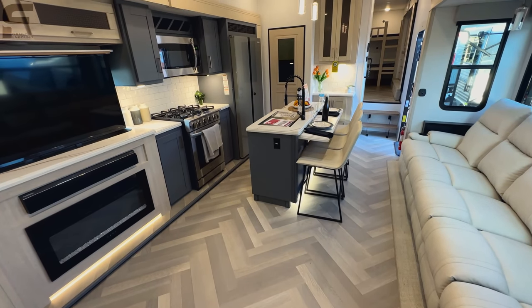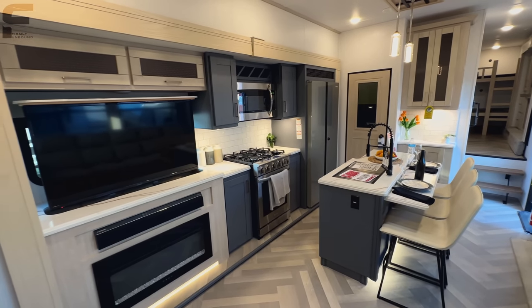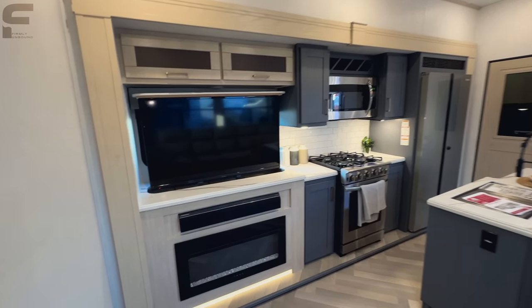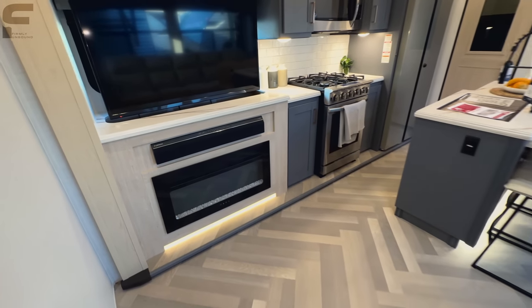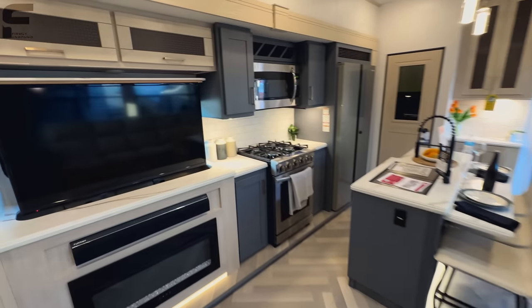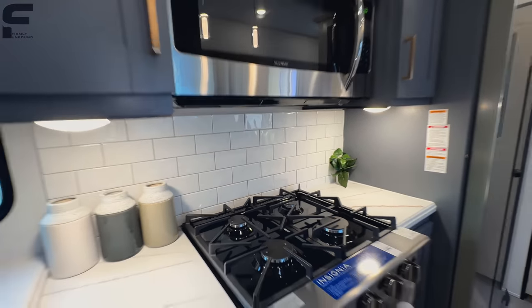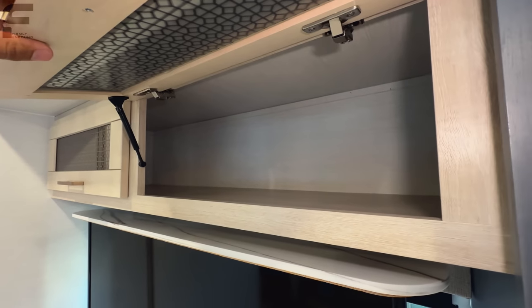We'll get to the price later in the video. You have an electric fireplace with LED light underneath it. Over here there's a woven PVC outdoor rug style carpet. Moving across, you have the Insignia four-burner stove and oven, and that is a real tile backsplash. There are really nice glass panel cabinet doors as well.